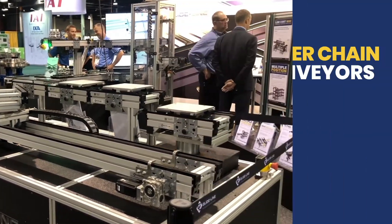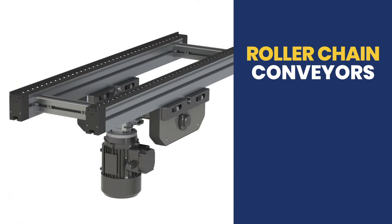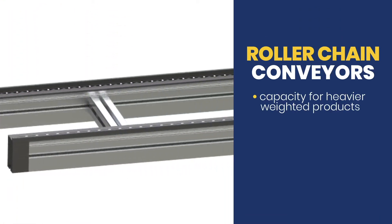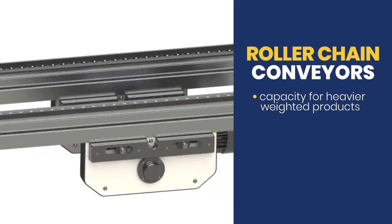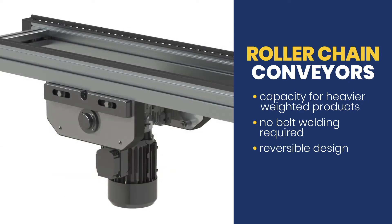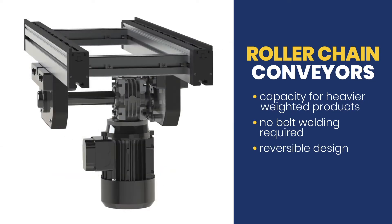Now, when you get into heavier loads, that's generally where roller chains come in. Our never-before-seen roller chain conveyor has the capacity for handling heavier weighted products, and no belt welding is required. It has a reversible design due to center drive for unique manufacturing needs, and this conveyor is also better suited for higher heat environments than the timing belt conveyor.